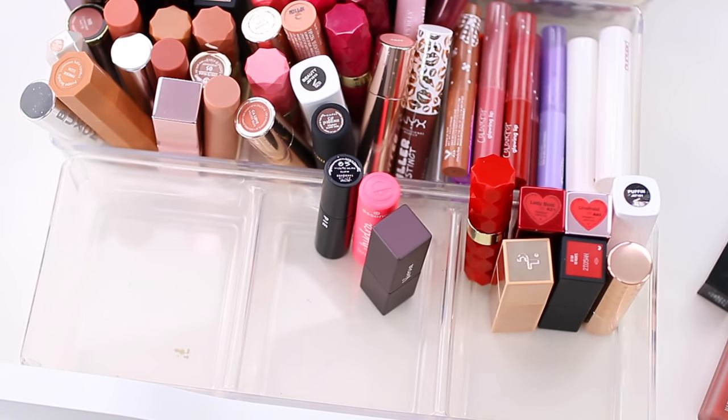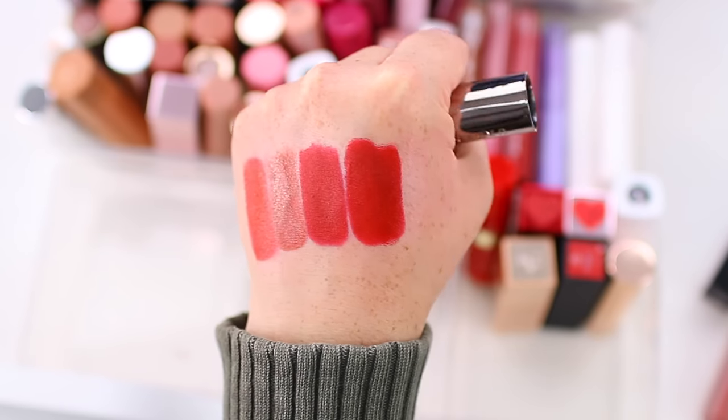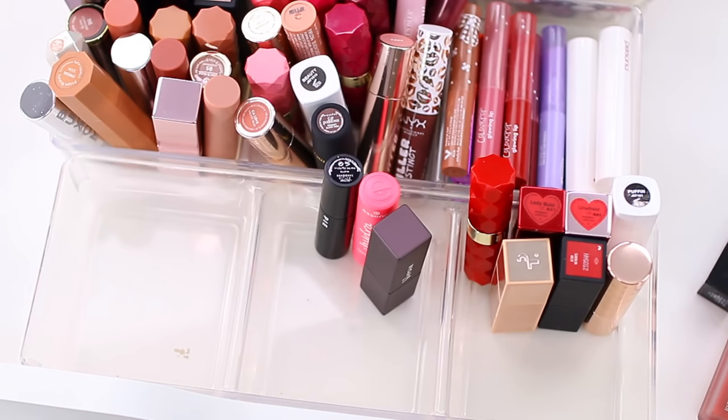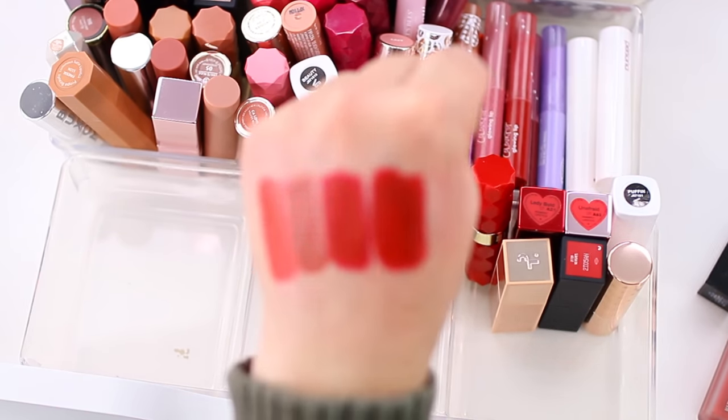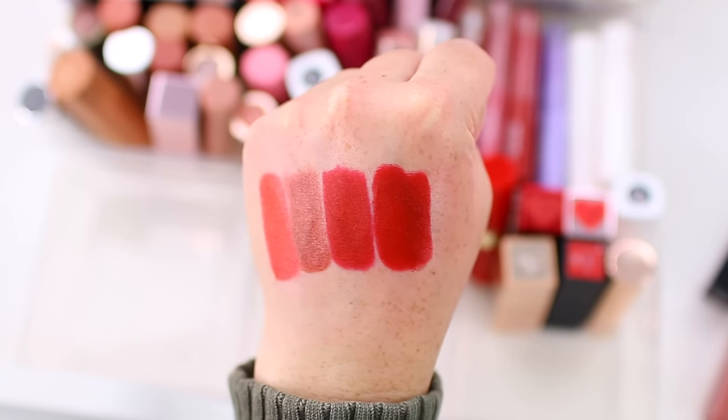This is Urban Decay's Bad Blood, a comfort matte lipstick from before they redid their lipstick line. It's pretty close to the Patrick Ta lipstick — even the actual finish is very, very similar. Looking at them next to each other, I don't see a big difference. So I'll declutter this Urban Decay one; I definitely don't need both and I'll pass this one along.